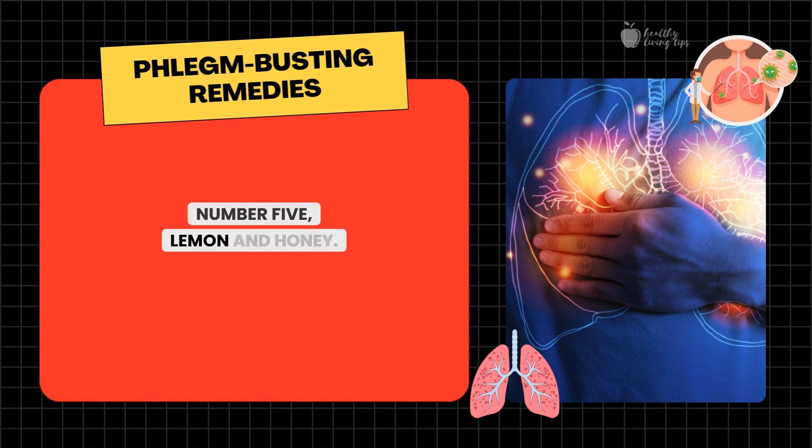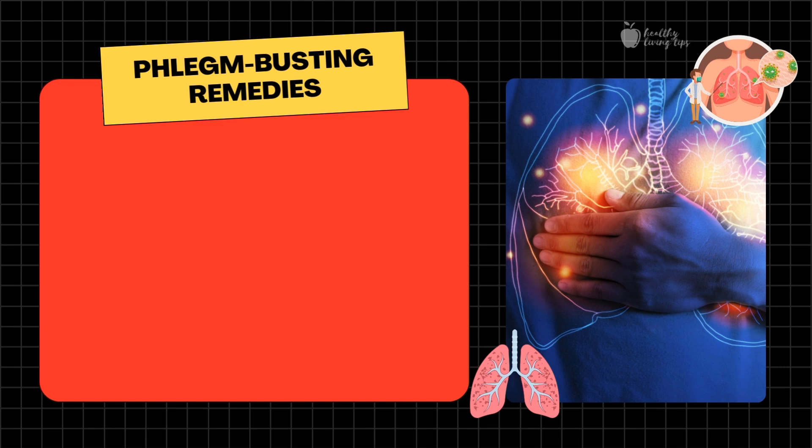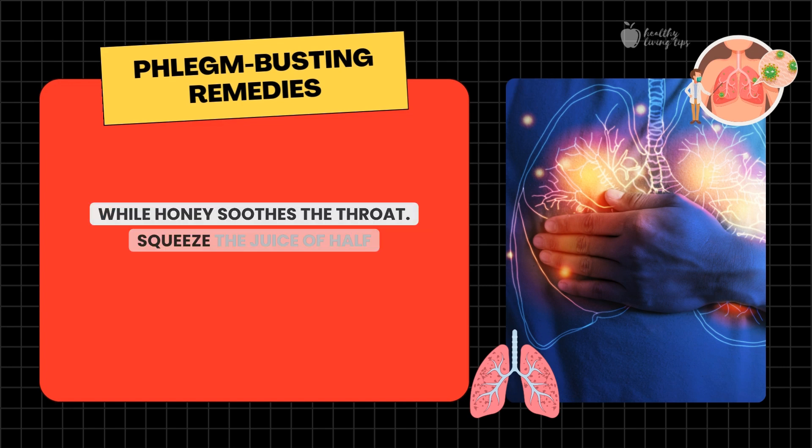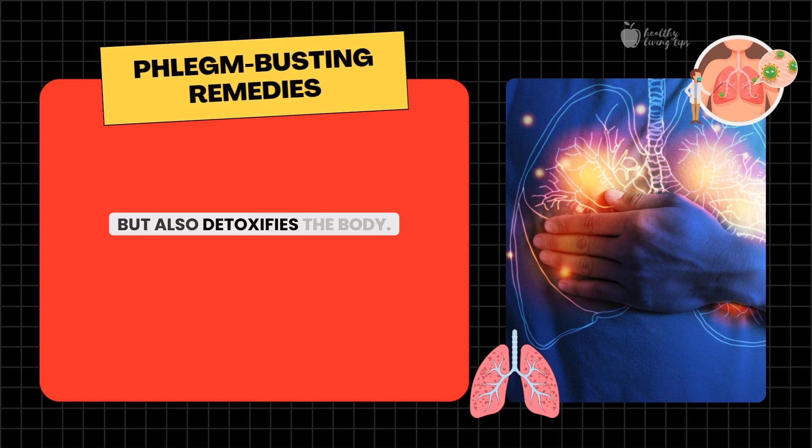Number five: lemon and honey. Lemon is rich in vitamin C, which boosts the immune system, while honey soothes the throat. Squeeze the juice of half a lemon into warm water, stir in a spoonful of honey, and drink this mixture first thing in the morning. This remedy not only helps with phlegm, but also detoxifies the body.